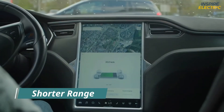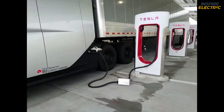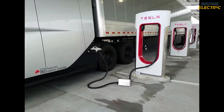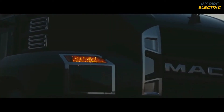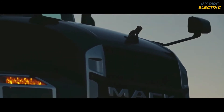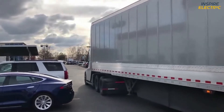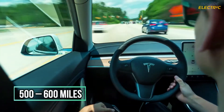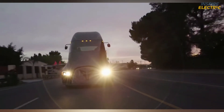Cons — Shorter Range. One thing that cannot be ignored is the relatively shorter range that the Tesla Semi truck can manage on a single charge. An average diesel-fueled semi truck could easily cover over a thousand miles on a full tank. The Tesla Semi, on the other hand, has a set range of 500 to 600 miles according to recent interviews. It cannot compete with other semi trucks when it comes to long hauls, and Musk himself said that the Tesla Semi was mainly intended to be used for local deliveries.